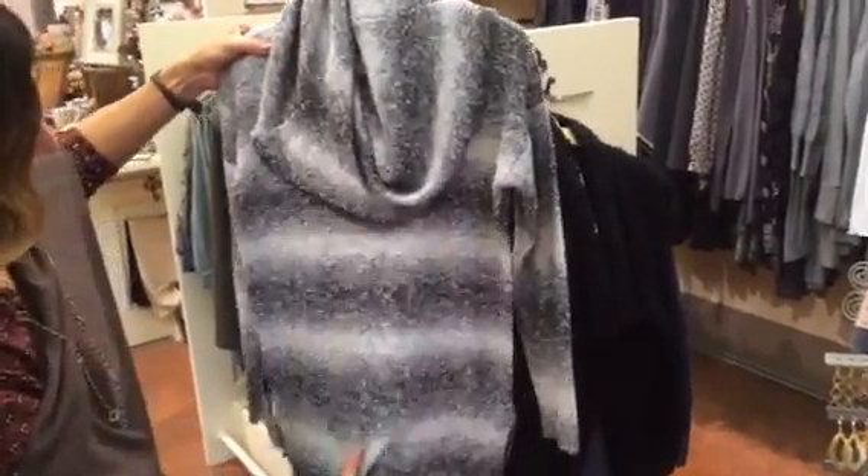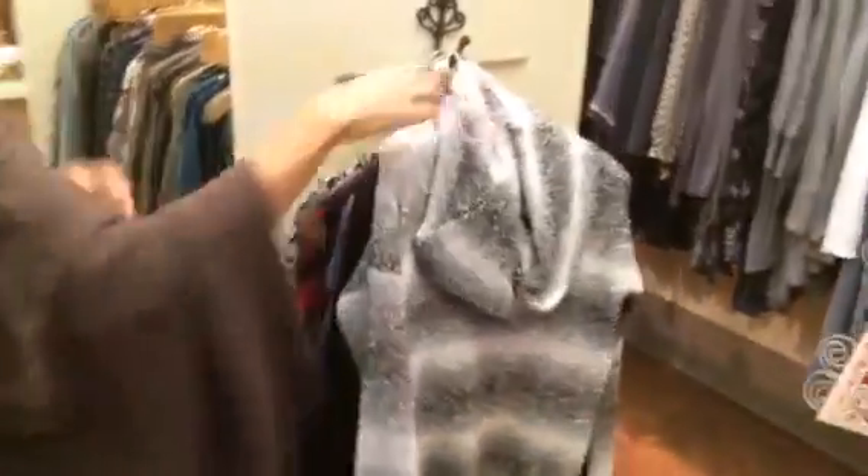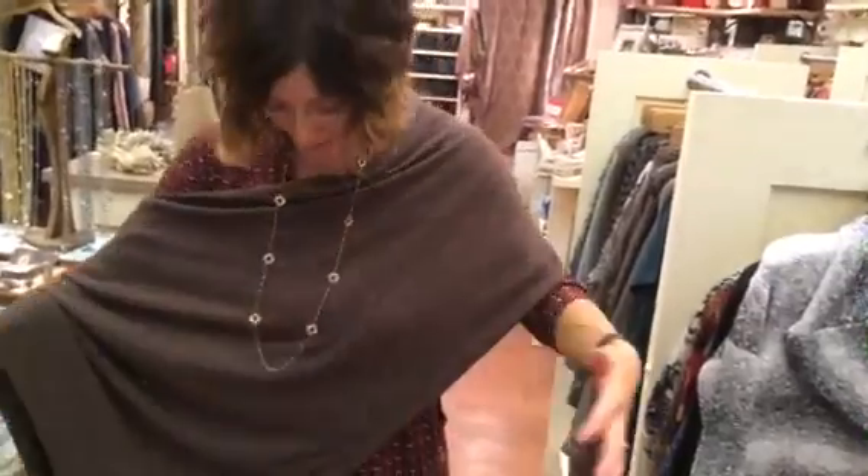And lastly just a nice cowl neck in that kind of white to black and everything in between in the grays — it's got a little zipper detail on both sides. Also I just want to point out we are selling our cashmere topper — it's so great and I'm just wearing it in the asymmetrical way.